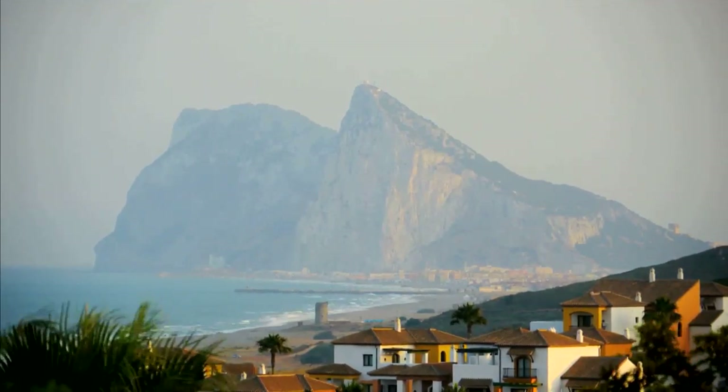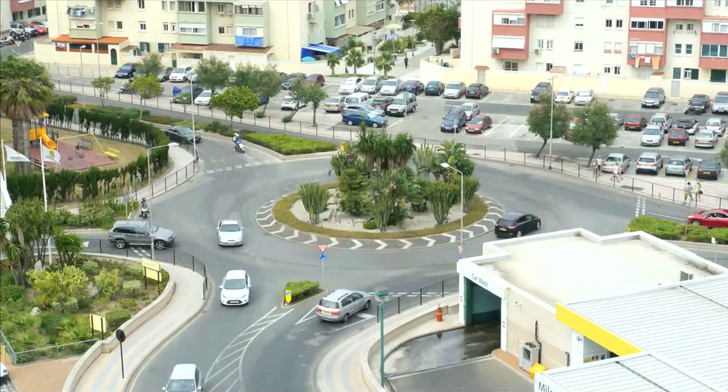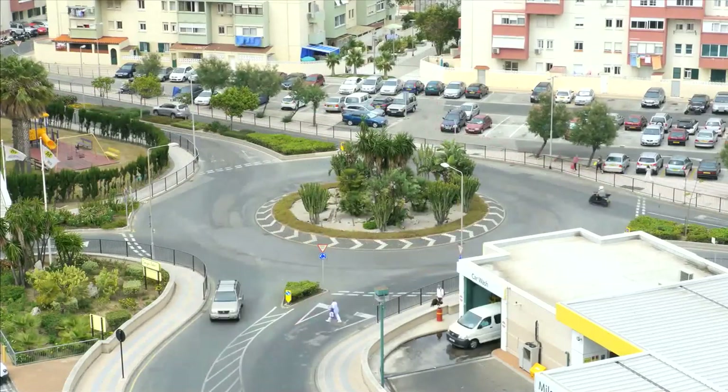The Rock of Gibraltar, standing at the entrance of the Mediterranean, is a monolith of limestone. At 426 metres, it rises majestically over the straits.